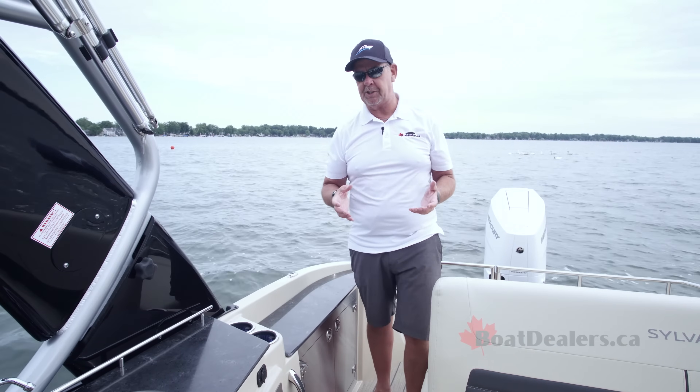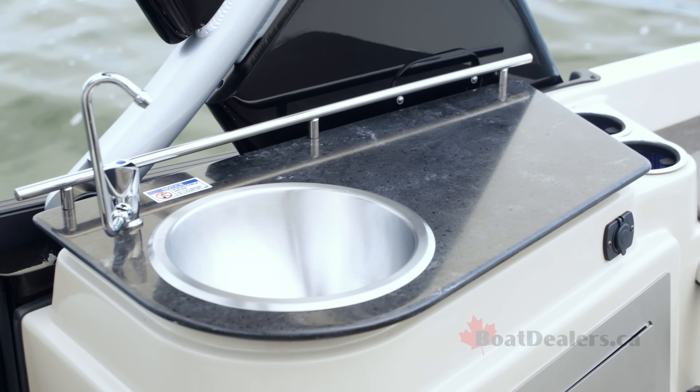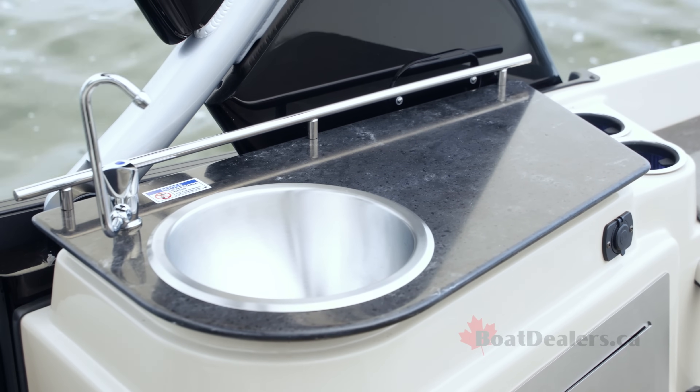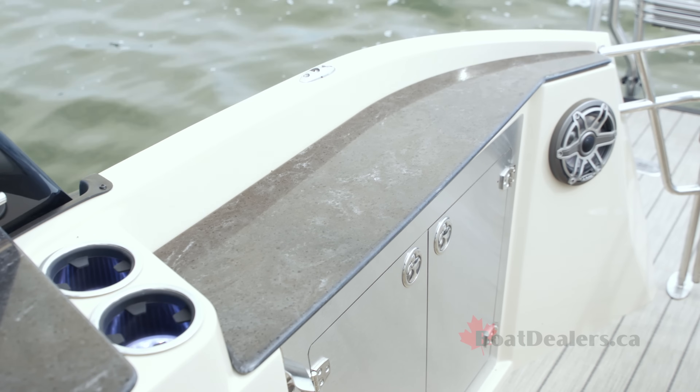Sylvan's engineering team clearly had a keen eye to the needs of the customer in this design element of the G5. Check out — we've got a nice little sink available to us, a work surface, storage below, a charging system, a couple of lighted cup holders, and another work surface with some additional storage below that.